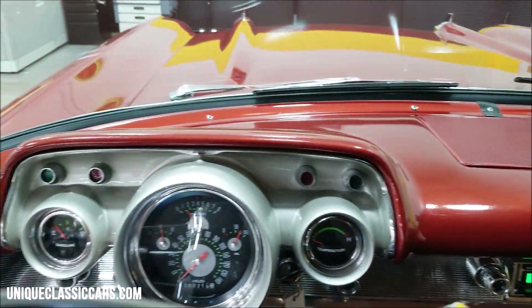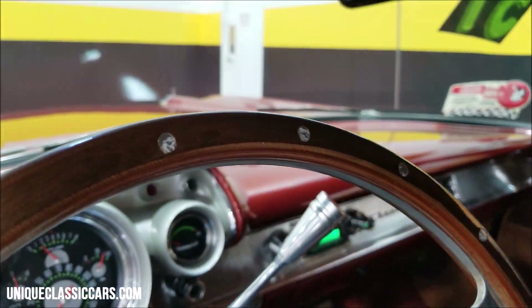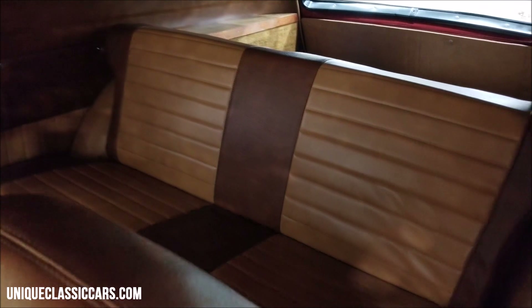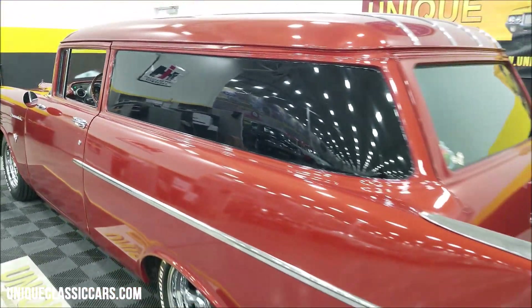We'll slip around to the backseat here and take a look. I'll show you the headliner too — it's in nice shape. The rest of this is nicely finished off. Second-row seating — if you want to bring family, friends, grandkids, or relatives with you, you've got more seating options there. Just slip around the back of this and listen to that V8.